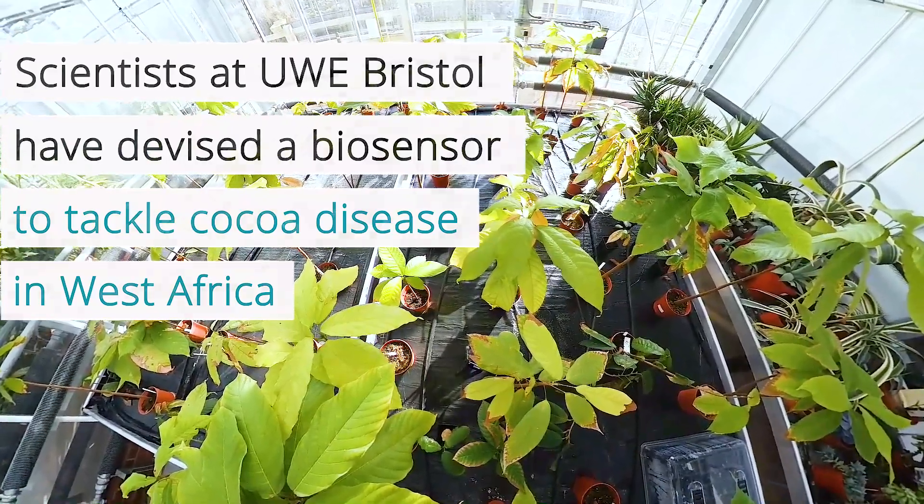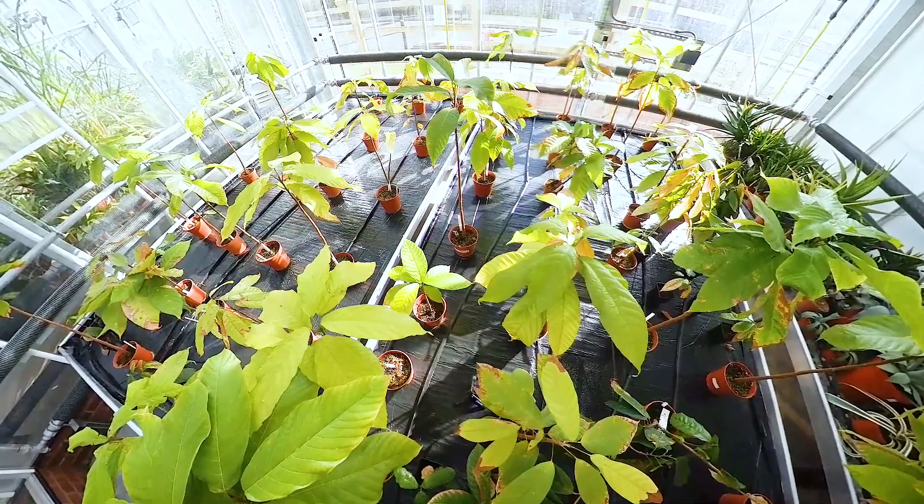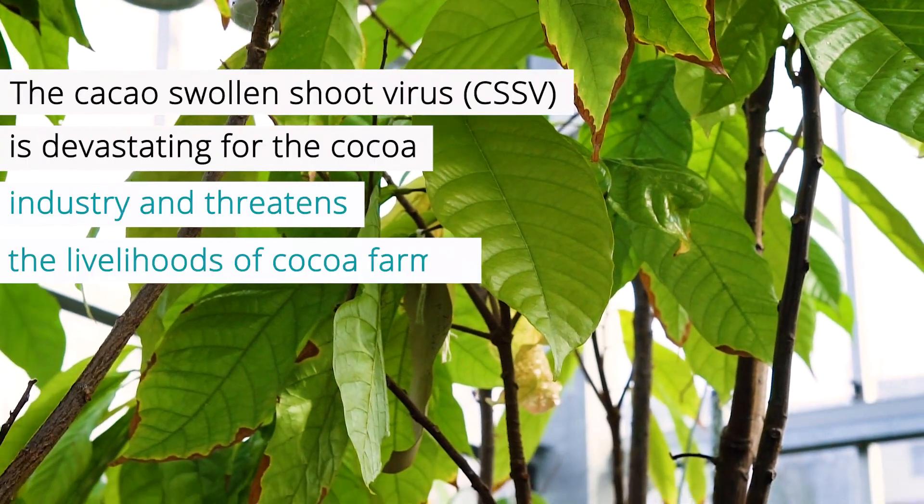The Ivory Coast and Ghana produce about 70% of the world's chocolate. If there's any disease that is reducing the amount of cocoa that's produced, it's going to have a significant impact on the GDP of those countries.